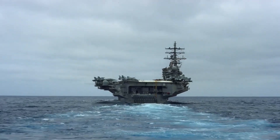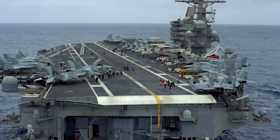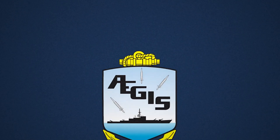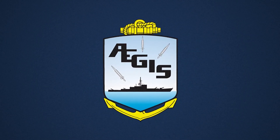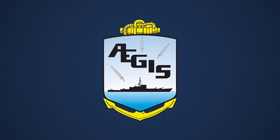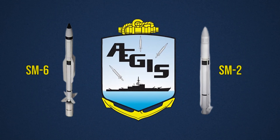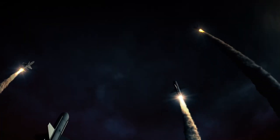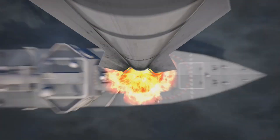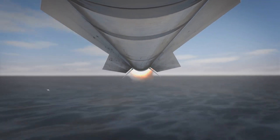Once a threat is detected, the next step is to neutralize it before it can reach the ship. U.S. aircraft carriers boast an array of missile defense systems that create multiple layers of protection. The cornerstone is the Aegis combat system, which integrates radar and sensor data and manages the ship's missile interceptors with remarkable precision. At the heart of the Aegis system are the standard missiles, notably the SM-2 and SM-6, designed to intercept aerial threats including anti-ship missiles and hostile aircraft. The SM-2 provides long-range coverage, while the SM-6 extends defensive reach even further, engaging fast-moving targets with pinpoint accuracy.